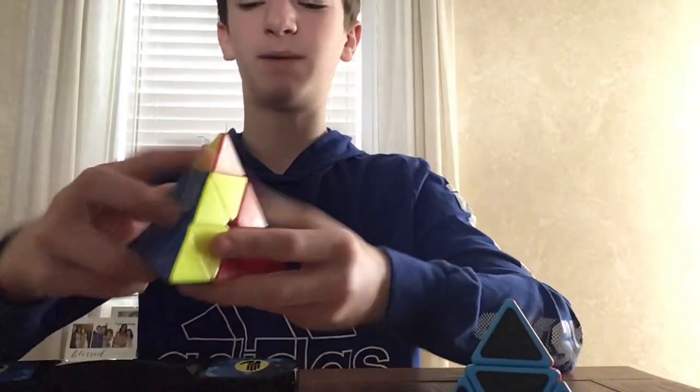All right, now I'm plus two. 19.64. Now, with my main Pyraminx.